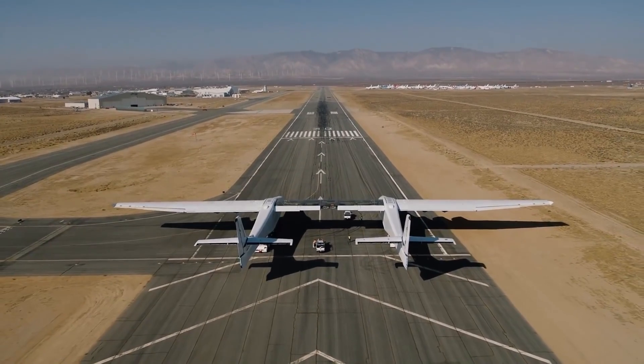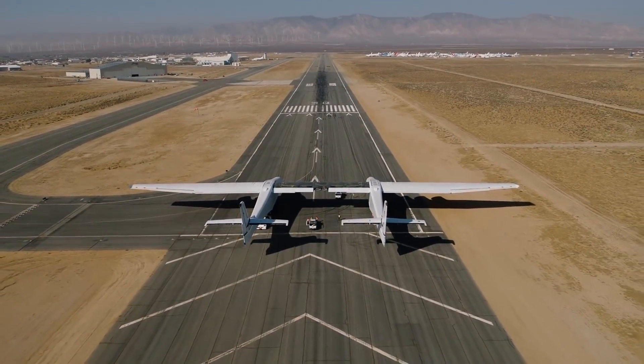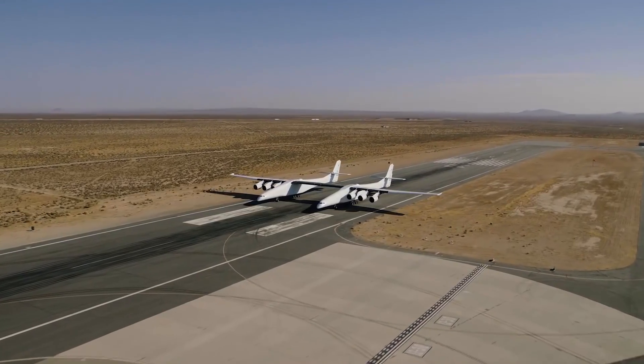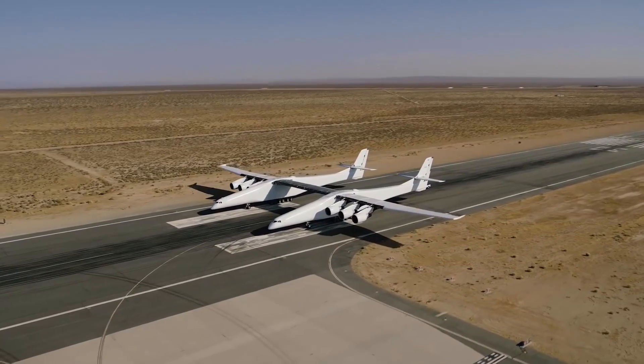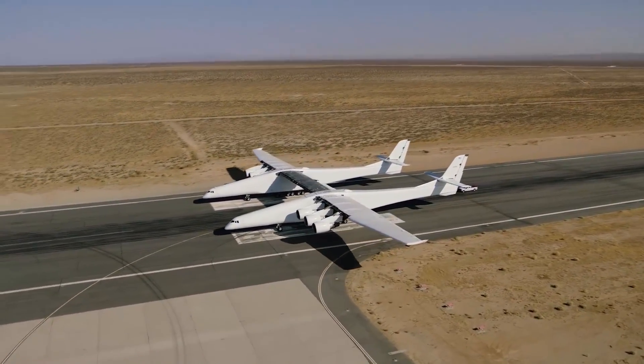Hello, it's Scott Manley here, and this is The Roc. Built by Stratolaunch, it is the largest aircraft ever built — or at least it will be when it actually flies. Right now they're still taxiing. It requires six engines from a 747. It has a wingspan of over 100 meters. And yes, it does look a bit like two planes bolted together.